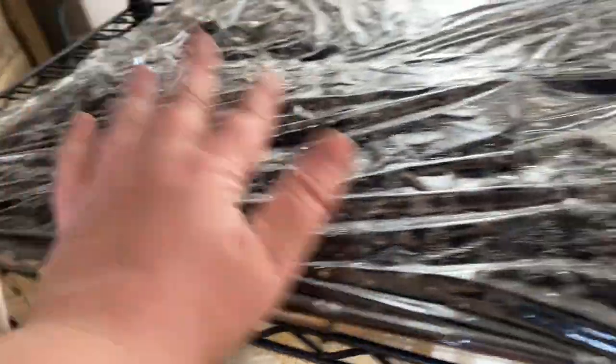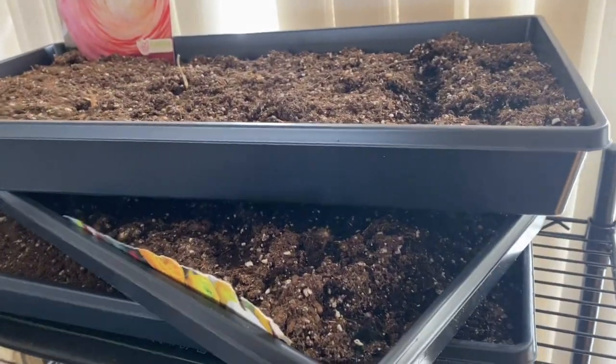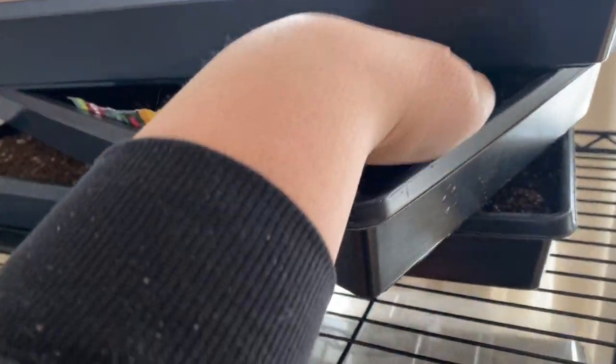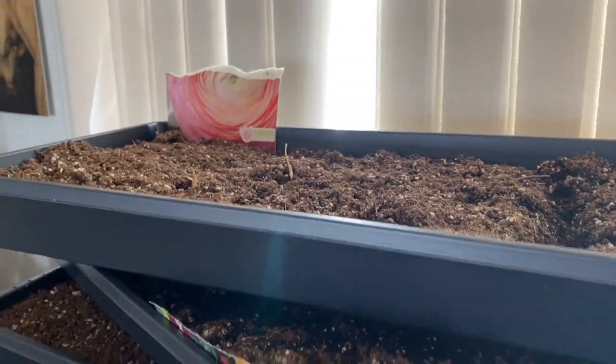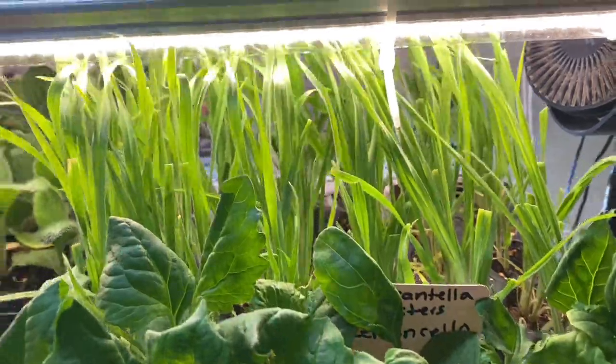I have them on a heat mat with soil blocking. And the ranunculus that we planted the other day - I'm just checking for moisture. It's still fairly moist, no sprouts. Do I need to give this bunny tail grass a haircut? It's getting too tall.